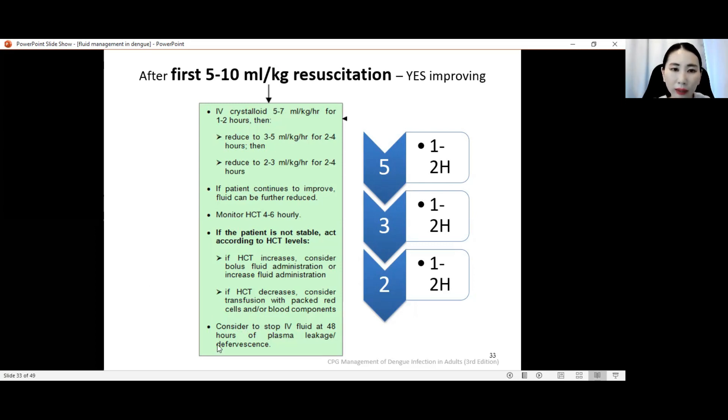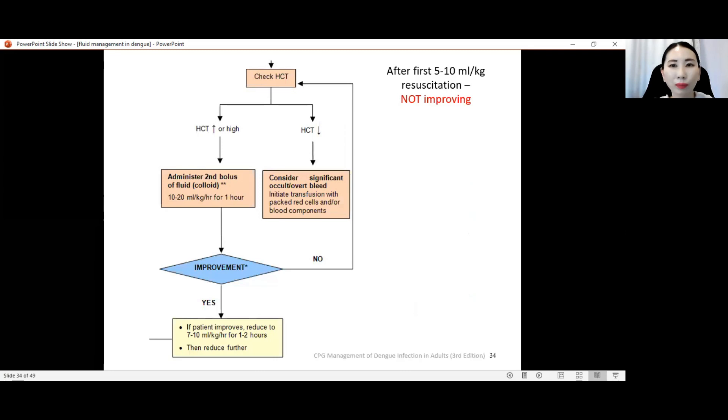When the patient is approaching 48 hours of critical phase, we can consider reducing our fluid infusion rate and even stopping it, because after 48 hours of defervescence, the patient will enter the recovery phase — and that is the time to be cautious about fluid overload from reabsorption.